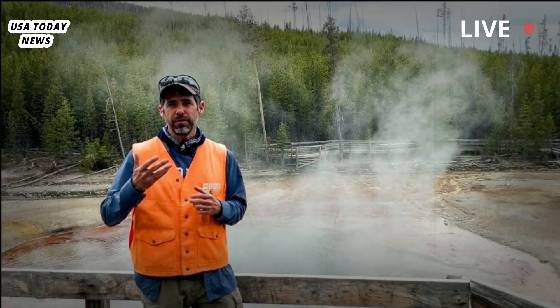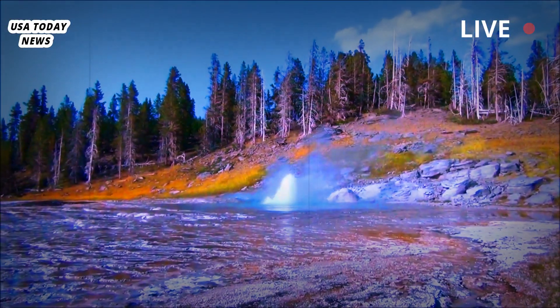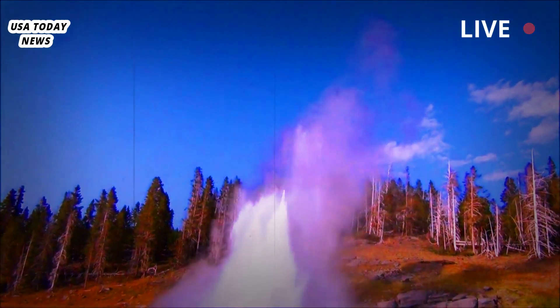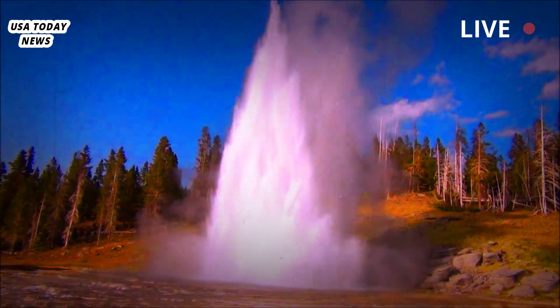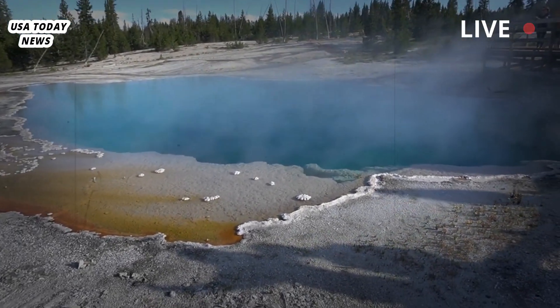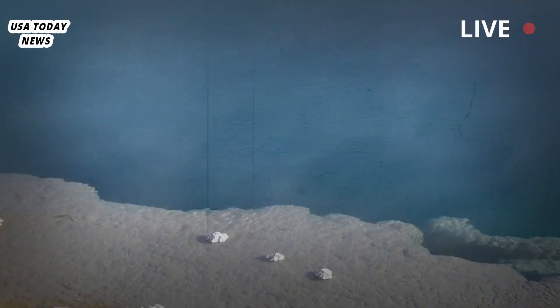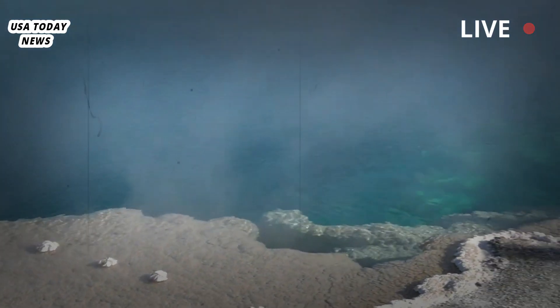The area northeast of Yellowstone Lake is home to the three largest known hydrothermal explosion craters on Earth: Mary Bay, a mile-and-a-half wide crater formed 13,000 years ago; Turbid Lake, a mile-wide crater formed 9,400 years ago; and Elliott's Crater, which is nearly half a mile wide and was formed 8,000 years ago.